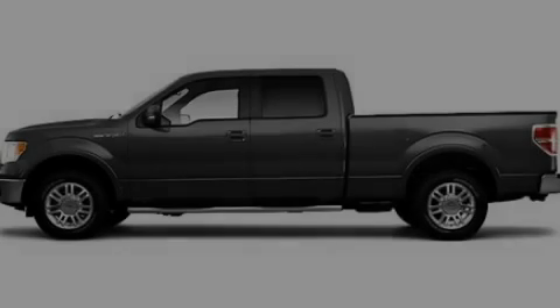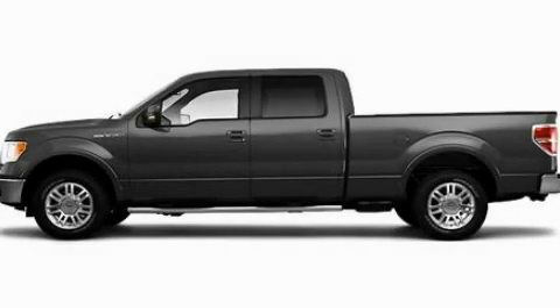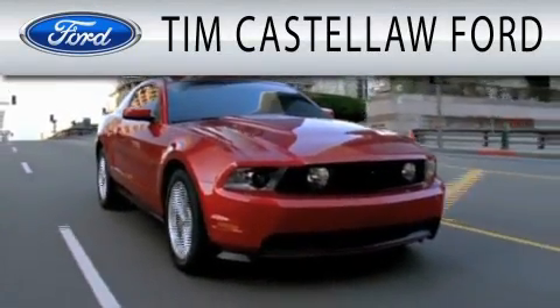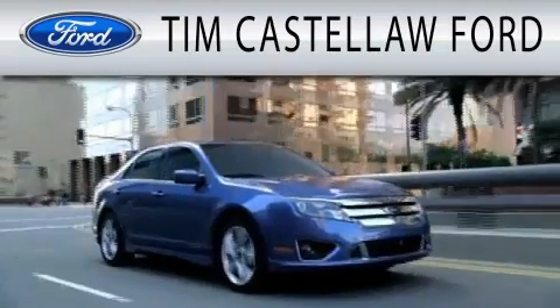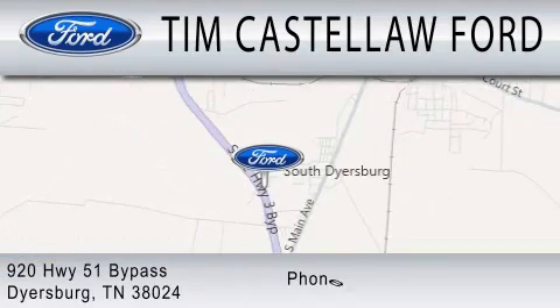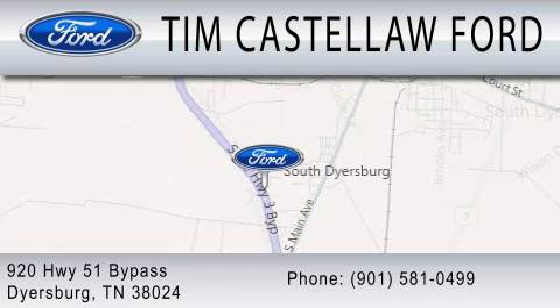We hope you found this video informative. Please contact us today. Tim Castle Law Ford is dedicated to doing everything possible to ensure that the experience you have selecting your next vehicle is as pleasant as possible. We are located at 920 Highway 51 Bypass in Dyersburg.